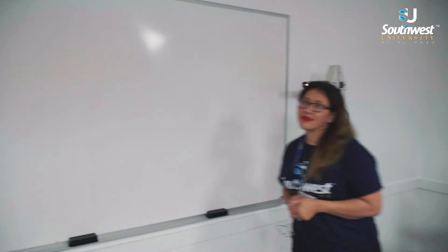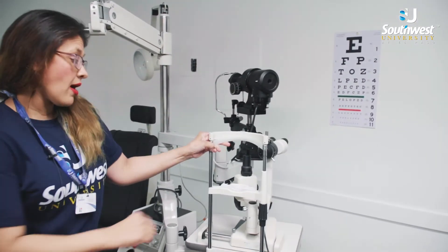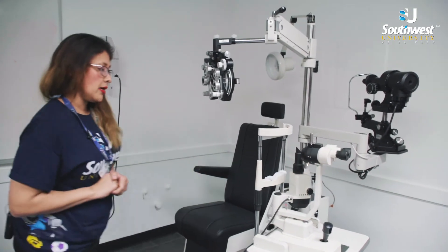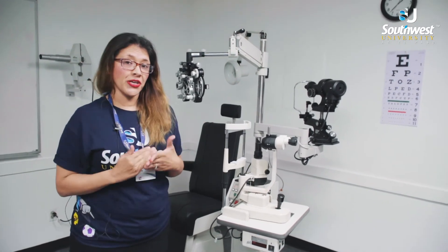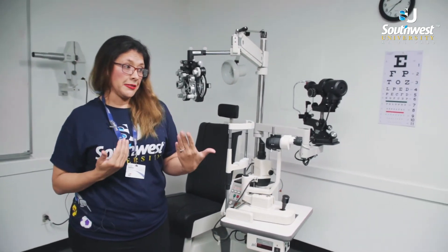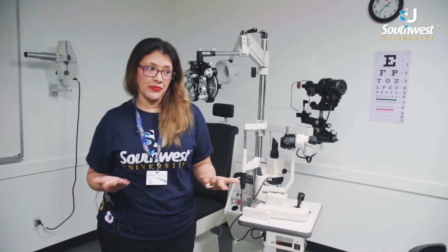We also have our keratometer. We have our slit lamp, which is the most important instrument in the ophthalmic office. With this instrument, doctors are able to view the interior and posterior segment of the patient's eye and detect if the patient has any type of ocular disorders that may require some sort of surgery or treatment.